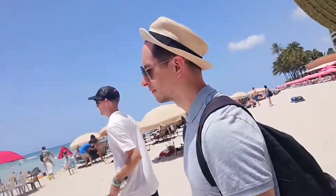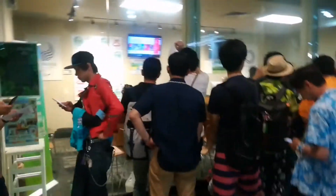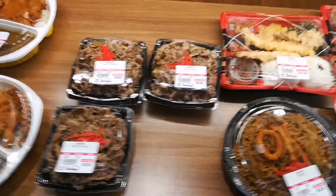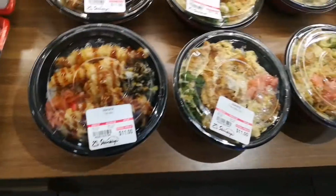We've arrived at Waikiki Beach. It's super crowded. We finally made it to the Cheritia Japanese market in Moana. Now we're going to go in.